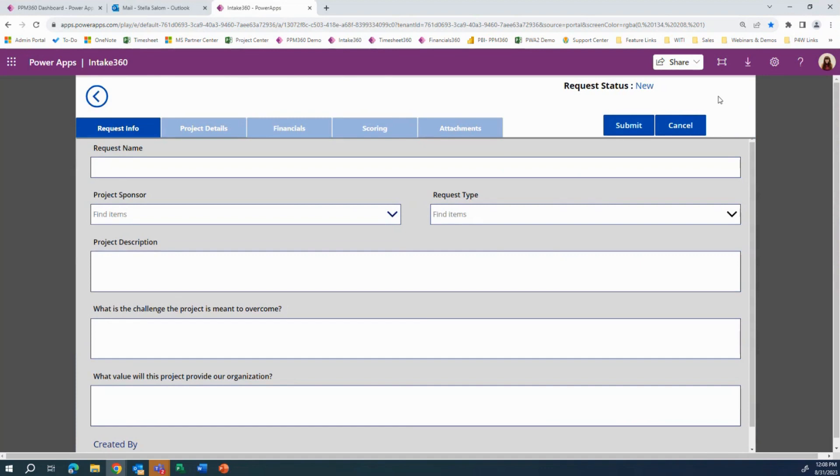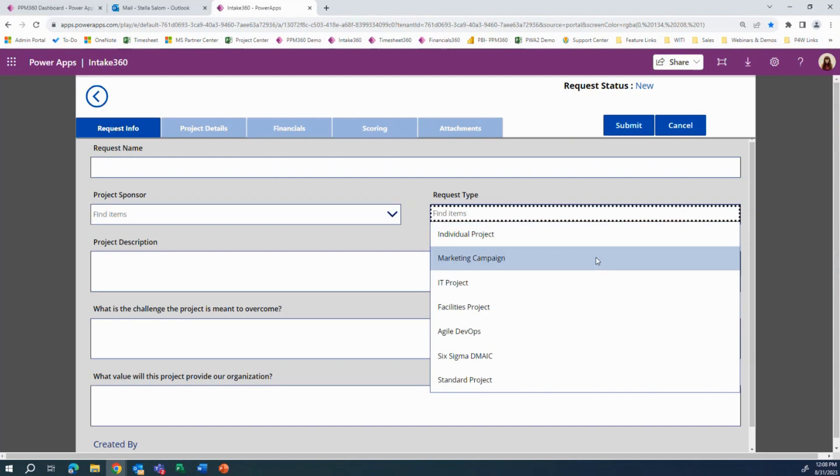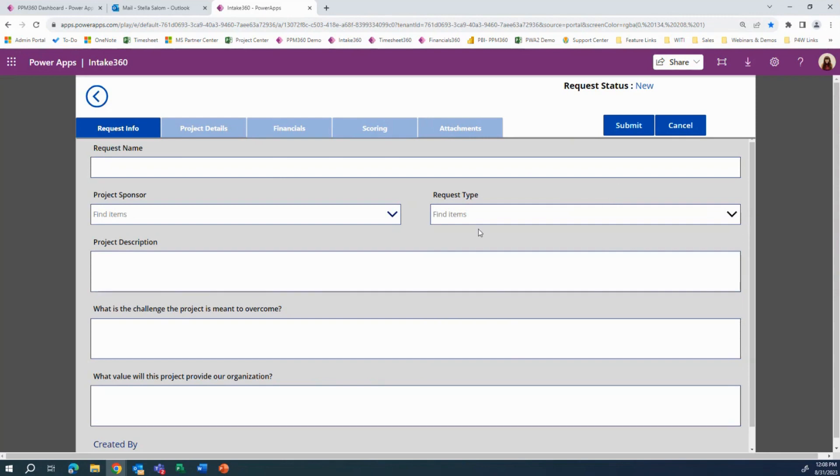In the intake form, we have various options. We can determine if a specific request type will be created with or without a Teams, or you can have a field that acts as a trigger — yes or no. You could select yes if at the time the project is approved you want a Teams to be created, or no if the active project already has a Teams created or uses some other method of document storage or collaboration.